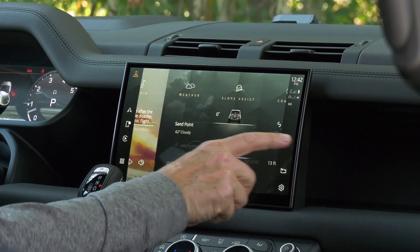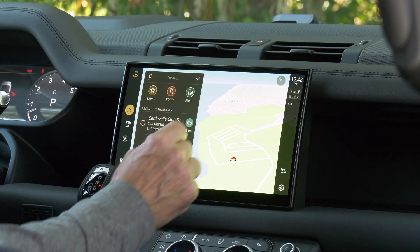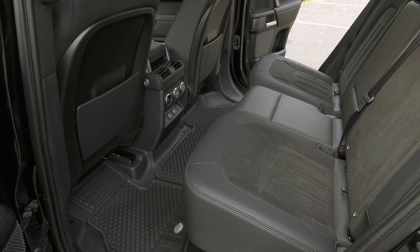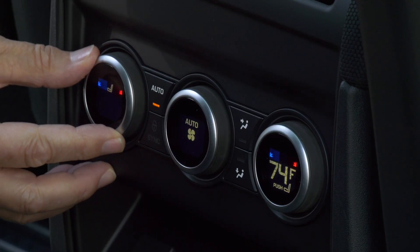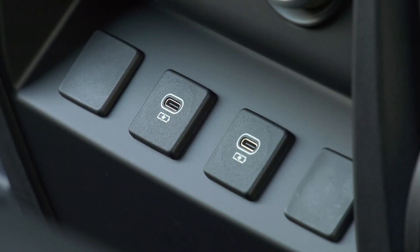Jaguar Land Rover keeps updating its user interface. This is the latest, dubbed Pivi Pro — the screen is 11.4 inches and has excellent response. Graphics are great too. There's lots of room in the back seat — three average adults should be perfectly comfortable. Everything a passenger could want is back here, and it is a $113,000 vehicle.